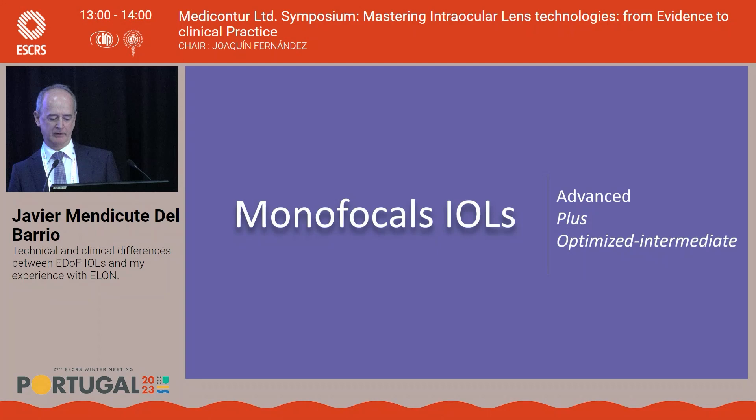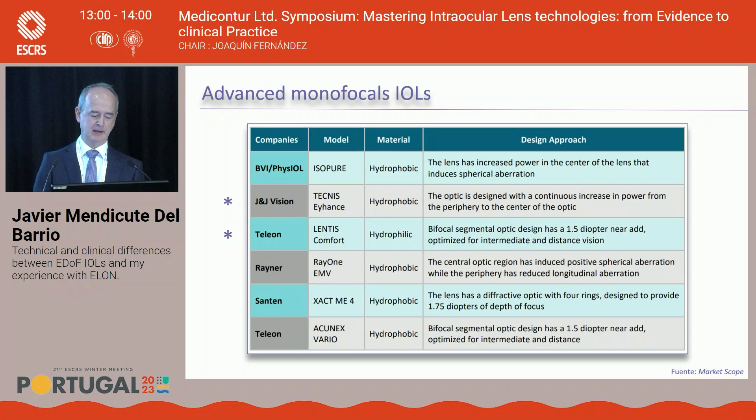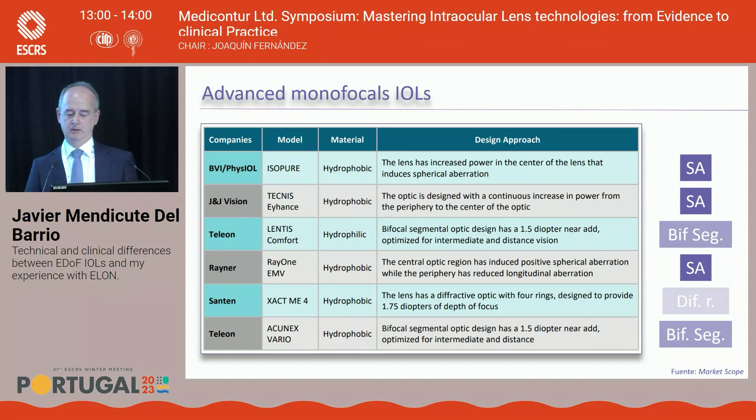These advanced monofocal lenses offer excellent visual quality for far distances — at least comparable to standard monofocals — with low incidence of positive dysphotopsias, and promise reduced need for intermediate glasses, but not near glasses. There are many platforms working in different ways: some using spherical aberration in the lens center, others with bi-focused segments, including diffractive rings in some cases.